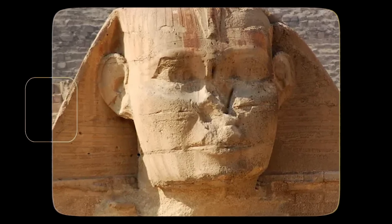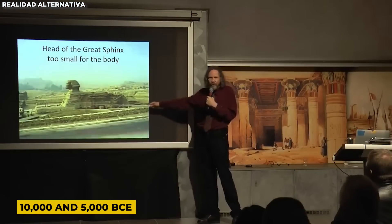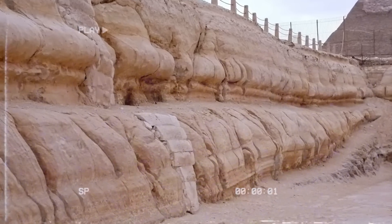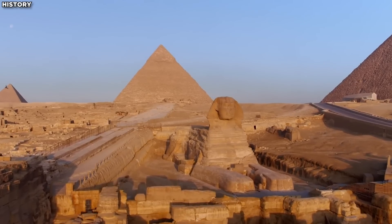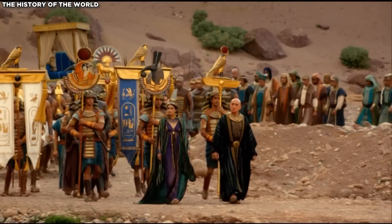...smooth contours, and varying limestone hardness as evidence. Schoch's research indicates that the region was wetter between 10,000 and 5,000 BCE, potentially causing the observed erosion. If correct, this theory suggests the Sphinx predates Khafra by thousands of years, challenging our understanding of ancient Egyptian history.